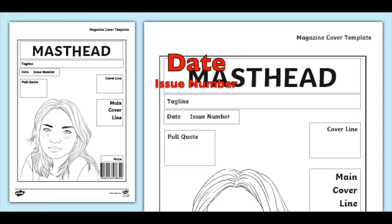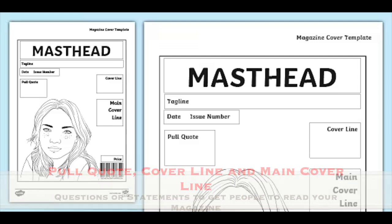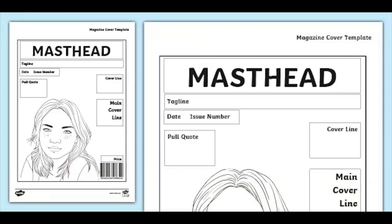The date and issue number — it doesn't matter, just make something up. And the pull quote, cover line, and main cover line are questions and statements about your magazine idea.